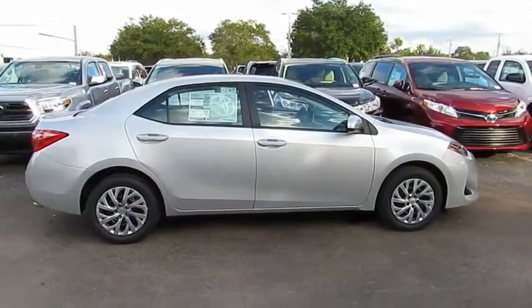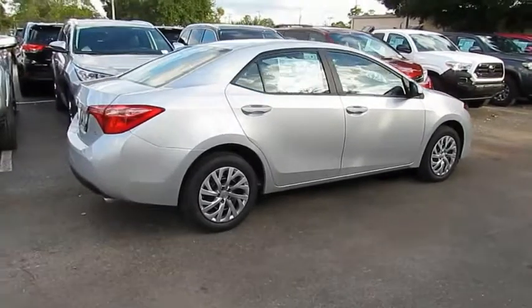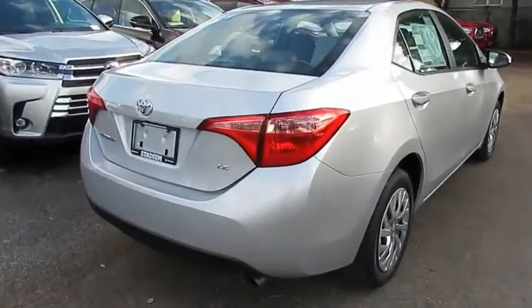Looking for the right vehicle? Check out the 2019 Corolla. The Corolla is still a great option for those who want dependability, comfort, and value.